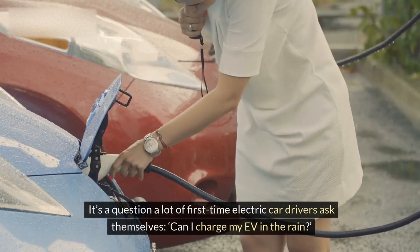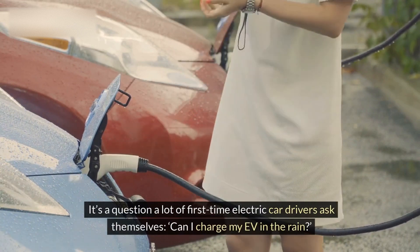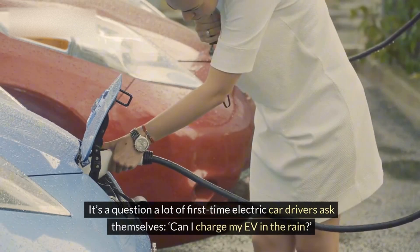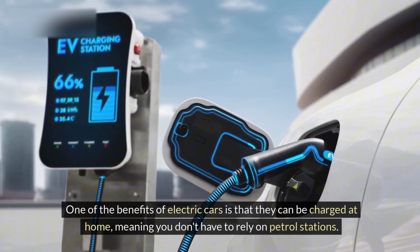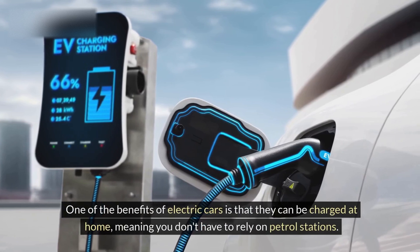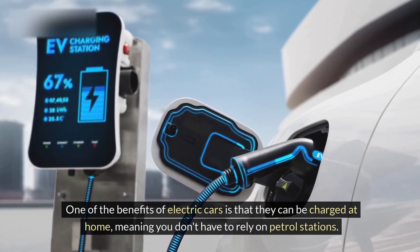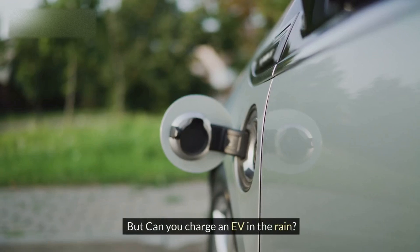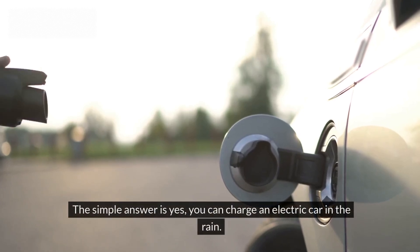It's a question a lot of first-time electric car drivers ask themselves: can I charge my EV in the rain? One of the benefits of electric cars is that they can be charged at home, meaning you don't have to rely on petrol stations. But can you charge an EV in the rain? The simple answer is yes, you can charge an electric car in the rain.